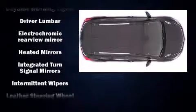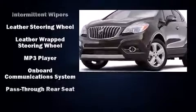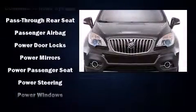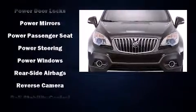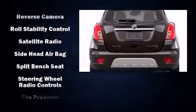Safety equipment has been integrated throughout, including head curtain airbags, front and rear side impact airbags, traction control, brake assist, ignition disabling, OnStar, and four-wheel disc brakes with ABS.